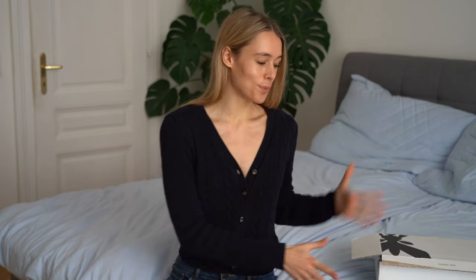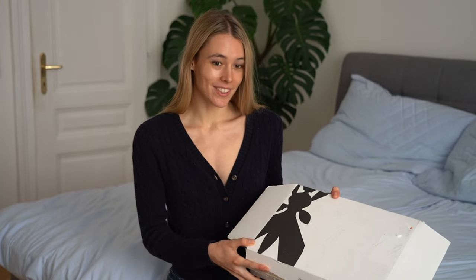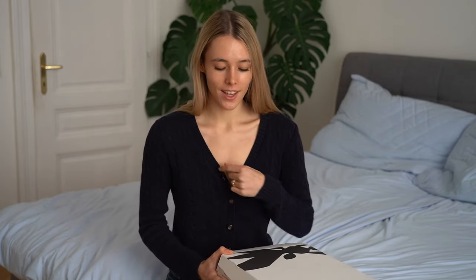Hello guys and welcome to a new video. Today we'll be doing an unboxing and try-on haul. I've never really done this on here, so I'm curious if you like this kind of video. Let me know in the comments, make sure you like the video and subscribe to my channel.